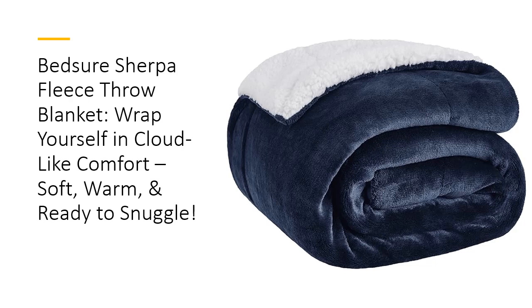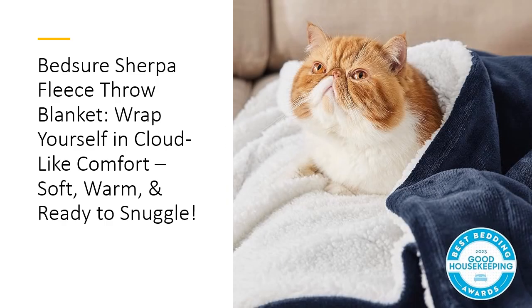Say goodbye to chilly nights and hello to the ultimate relaxation experience. Why is the Bedshore Sherpa Blanket your new must-have? Unlike ordinary throws, it delivers warmth without the weight, striking the perfect balance for year-round comfort. It's thick enough for winter, yet breathable for summer naps. Whether you're binge-watching your favorite shows or need an extra layer of warmth at night, this blanket won't let you down.